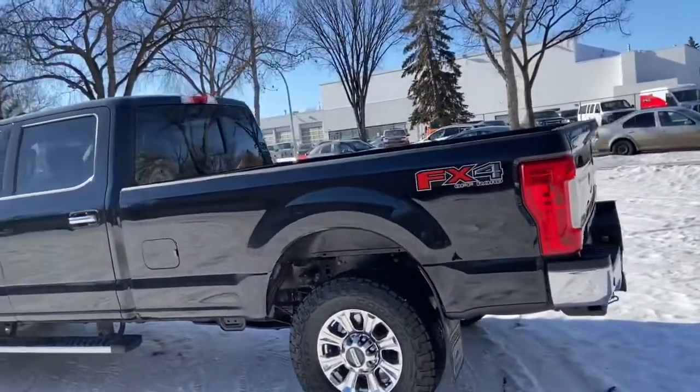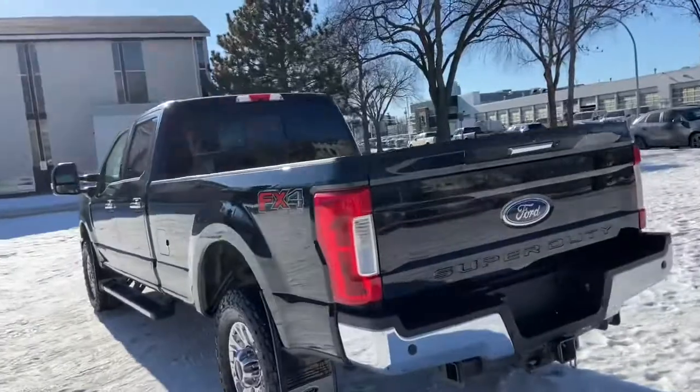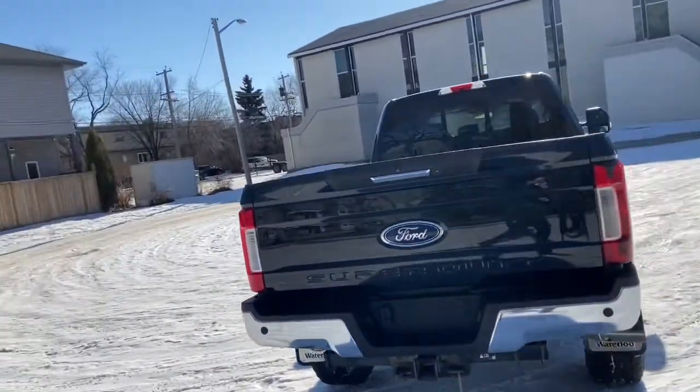Around the back end you do have the rear sliding window with the eight foot extended box. You also have a reverse camera, reverse sensors, as well as a trailer tow package.